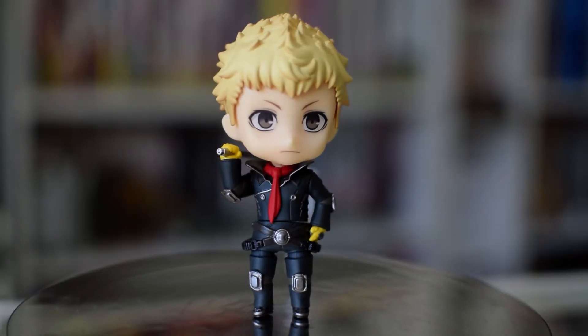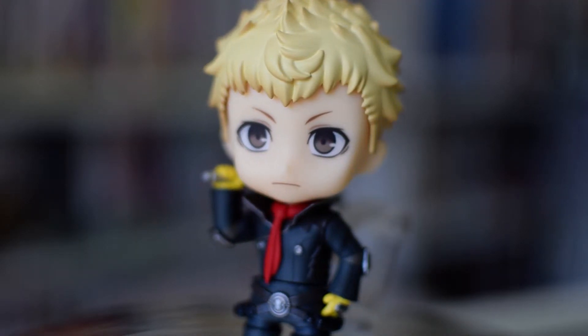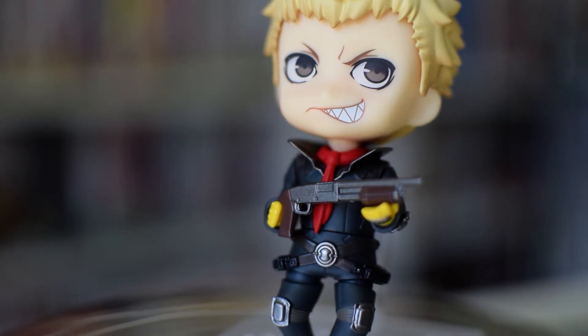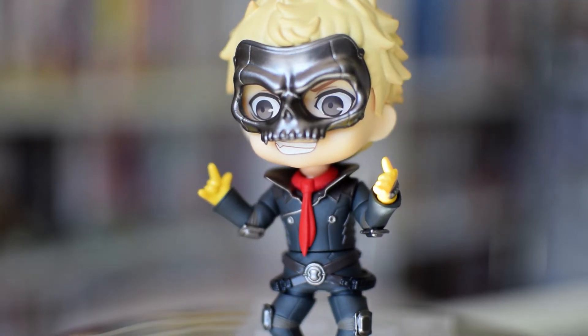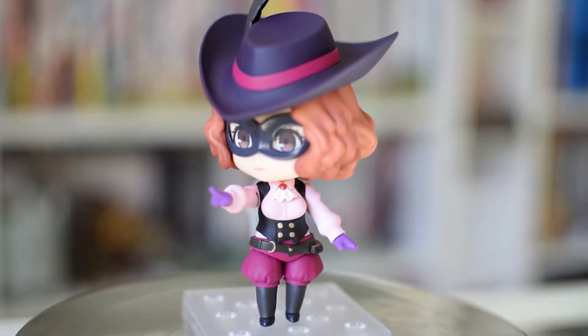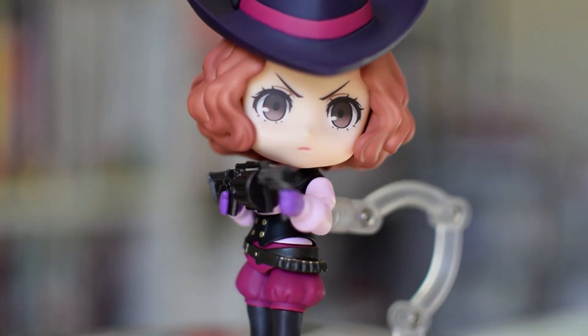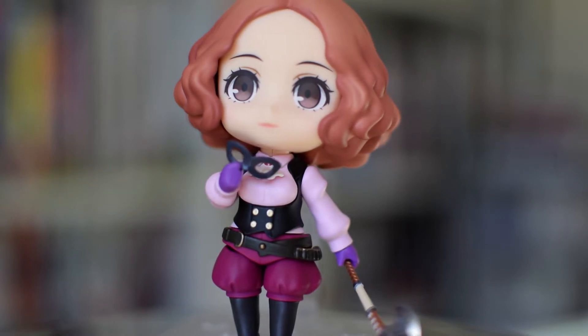Next up we have my precious boy Ryuji Sakamoto, or Skull. This one retails for 5,000 yen. I'm not too into the faceplates for this nendoroid — I wish he didn't look so sad in the standard one, and since the other two are a bit over the top, I would have just liked one where he's smiling. Accessories-wise, he comes with a pipe and a shotgun. Last up we have Haru Okamura, or Noir. She also retails for about 5,000 yen. I love her obnoxiously big hat. She comes with an axe, a grenade launcher, and of course a nice hot cup of tea along with a little chair for sitting in. I really like this one — I think it's really sweet.